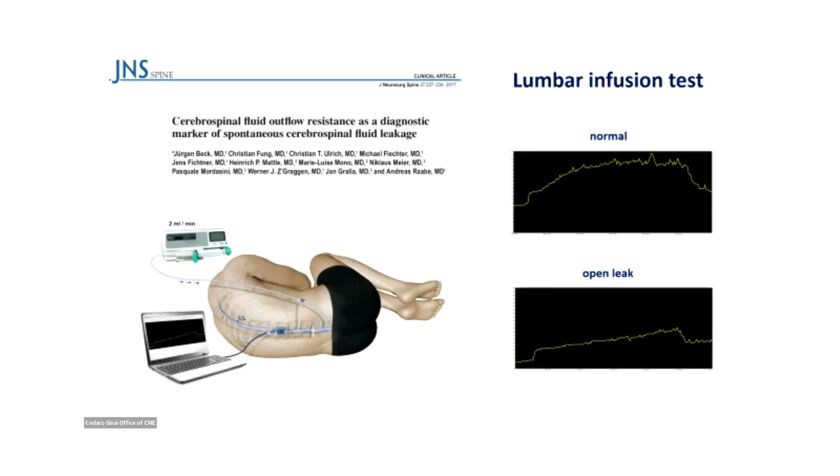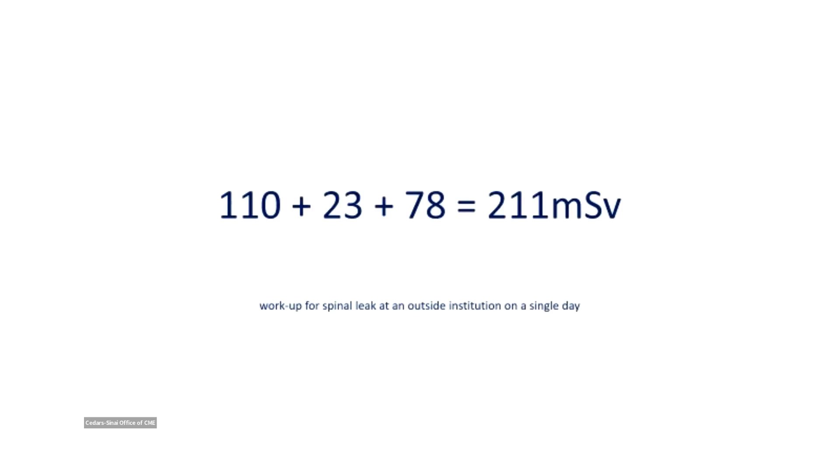After seeing the beautiful presentations of Marcel and Peter, do we still need other diagnostic tools? I think we do. I've never heard anyone presenting the radiation dose we are giving our patients with these studies — and they are tremendous. We are a referral center in Germany, getting patients from all over Europe. This is just one example of a dose a patient received in a single day during a diagnostic study for CSF — it's kind of radiotherapy. So there might be a way to improve our diagnostic workup.